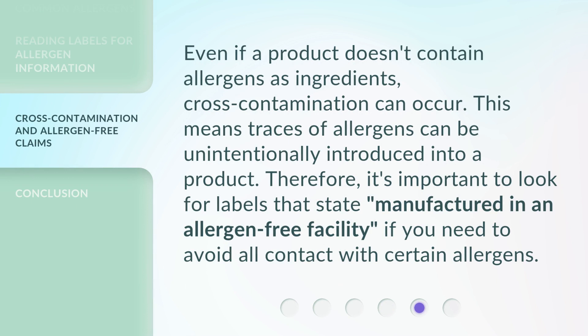Even if a product doesn't contain allergens as ingredients, cross-contamination can occur. This means traces of allergens can be unintentionally introduced into a product. Therefore, it's important to look for labels that state 'manufactured in an allergen-free facility' if you need to avoid all contact with certain allergens.